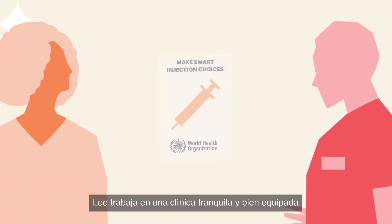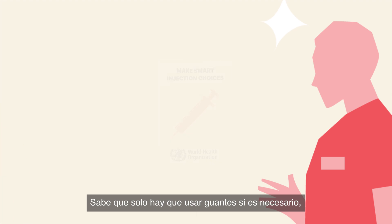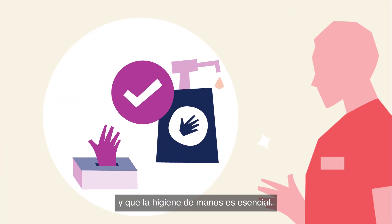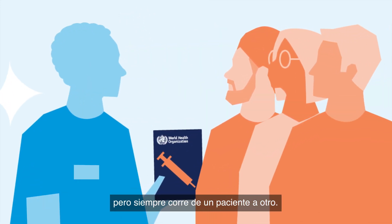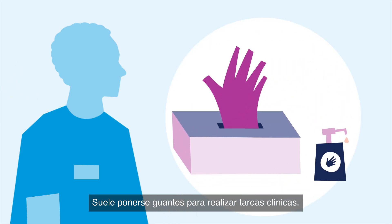Nurse Lee works in a calm, well-equipped clinic, taking time with each patient. Lee understands that gloves should only be worn when needed and hand hygiene is essential. Nurse Jamie works in a similar setting, yet always feels they rush from one patient to the next. Jamie often relies on wearing gloves for clinical tasks.